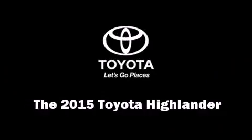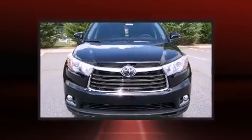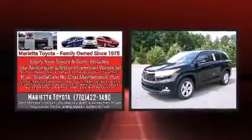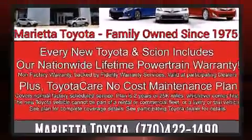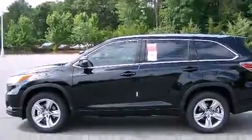Take command of the road in the 2015 Toyota Highlander. A 3.5 liter V6 engine pairs with a sophisticated six-speed automatic transmission, and for added security, dynamic stability control supplements the drivetrain.